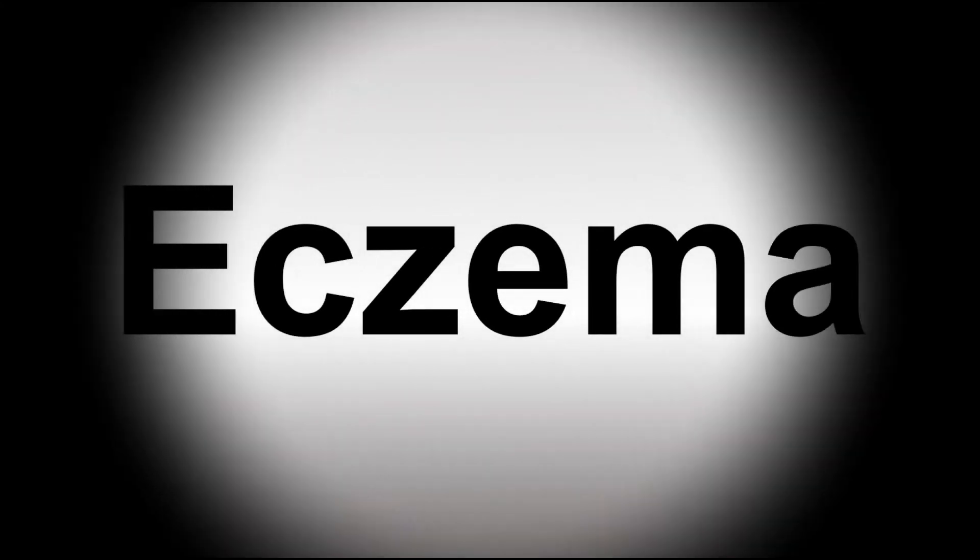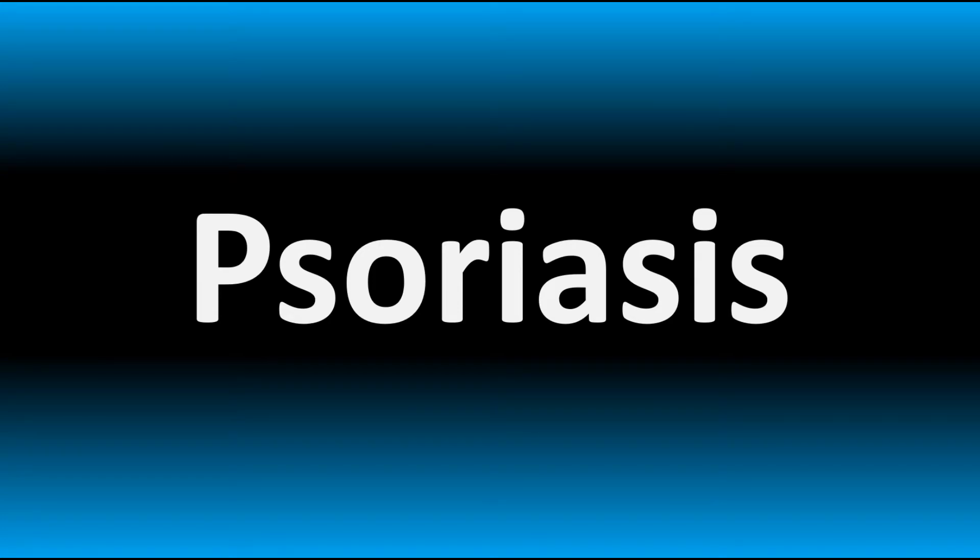We are looking at how to pronounce this word, as well as how to say more interesting but sometimes confusing medical terms, so make sure to stay tuned to the channel.